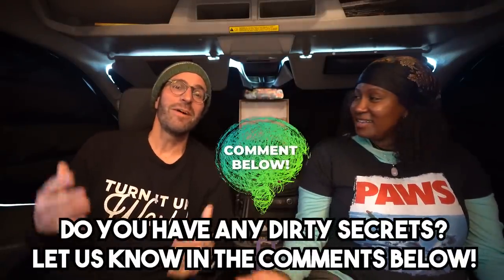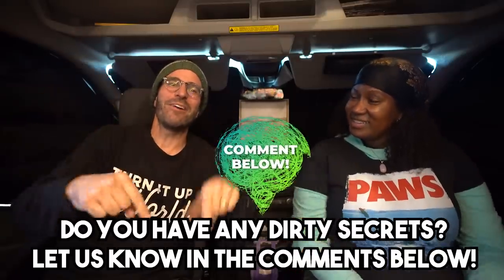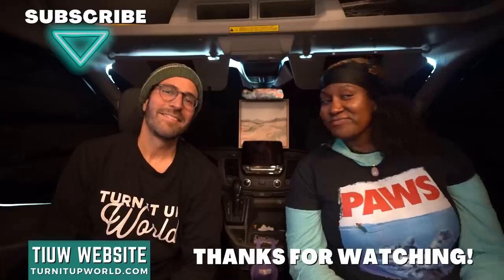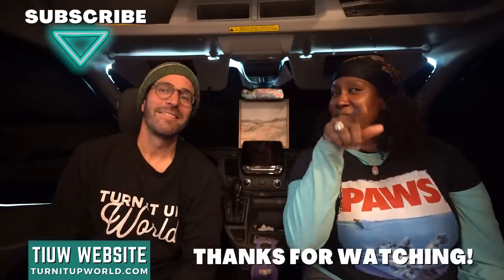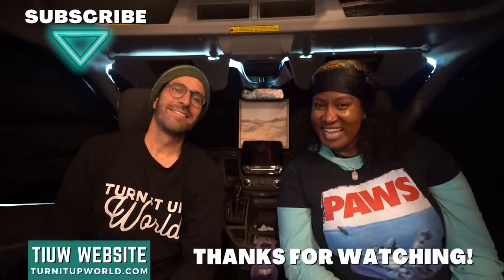Now that we've aired our dirty laundry, please let us know your dirty secrets too — don't leave us hanging. Let us know in the comments below any embarrassing things you do living the RV life. We'd love to read them and know that we are not alone. Hit that subscribe button and the notification bell so you get notified every time we post a new video or adventure. Looks like there's some folding to do back there in the closet — there's always folding to do. We'll see you in the next one!